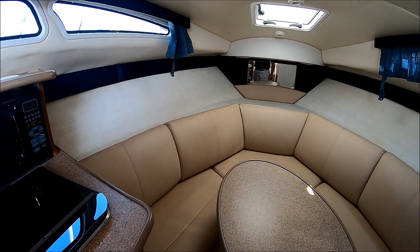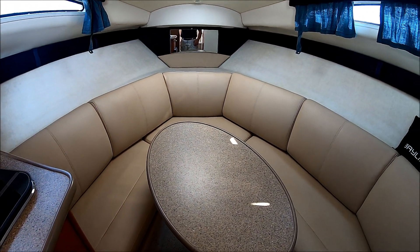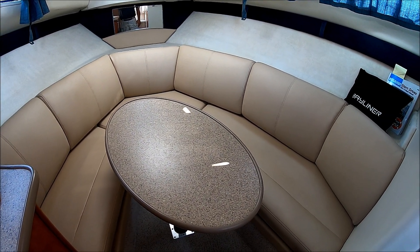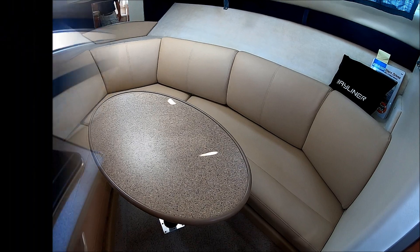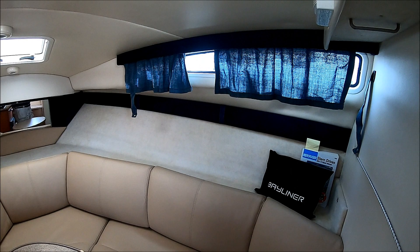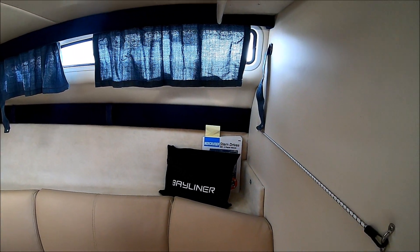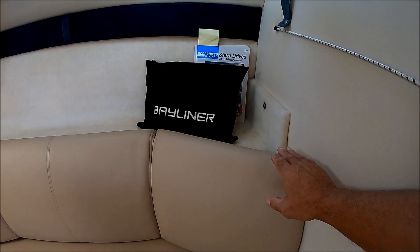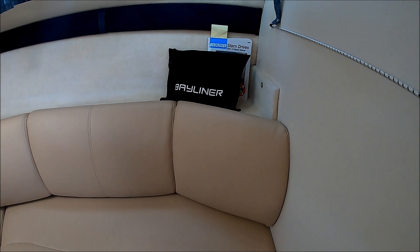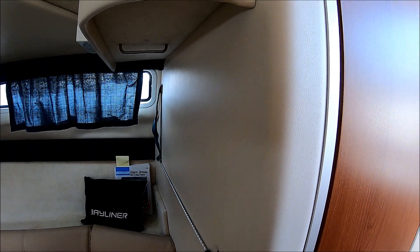Moving forward, we see we have a nice seating area which also becomes a sleeper area that fills in. Headroom right here is over six feet. We've got nice curtains there. Bayliner had some upgrades this year — we've got nice upgraded vinyl walls and just some nice touches throughout.